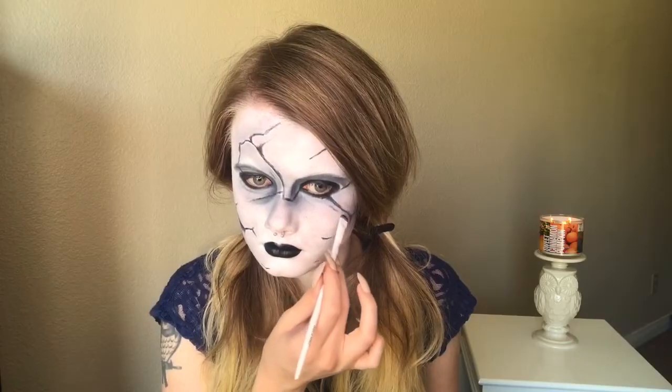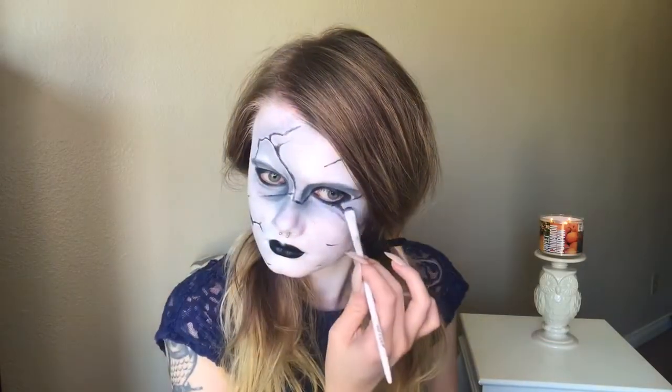Last but not least, I decided I wanted some more shading around all the cracks in my face, so I went around with a detailing brush and then smudged it out with the smudger. That's it.